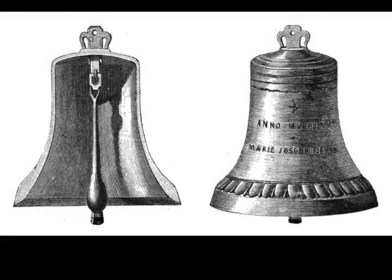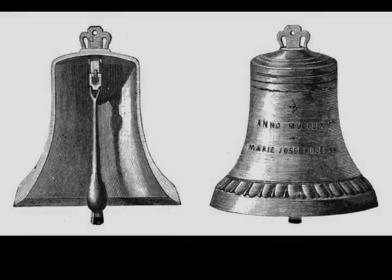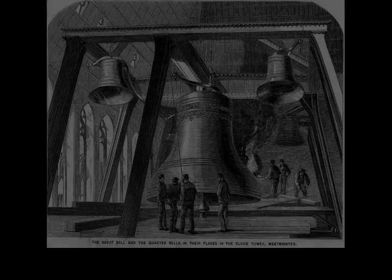There is a spiral staircase with 290 stone steps up to the clock room, followed by 44 to reach the belfry, and an additional 59 to the top of the spire. Above the belfry, 52 shields decorated with national emblems of the four countries of the UK feature the red and white rose of England's Tudor dynasty, the Thistle of Scotland, Shamrock of Northern Ireland, and Leek of Wales.